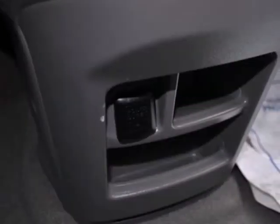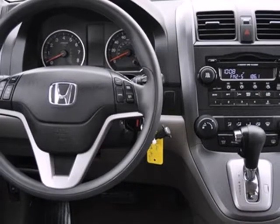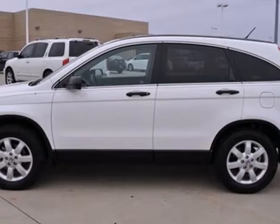CR-V stands for comfortable runabout vehicle, and that's exactly what it is. Thanks to Honda's attention to detail, this CR-V offers practicality, comfort, and safety.